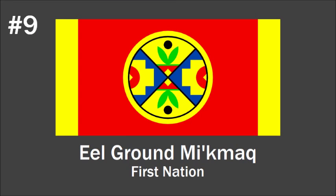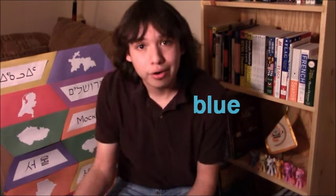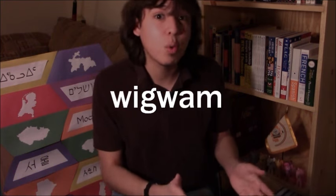Number nine is the flag of the Eel-Ground Mi'kmaq Nation in New Brunswick, and I love that central circular emblem — it looks so crazy and so awesome. All the colors have meanings: red represents strength and power, yellow represents the sun, green represents nature, and blue represents the sky and water. The circle shape represents the unity of the Mi'kmaq people, and the four directions of that circle represent the four stages of life and the four seasons. If you look closely at the geometric patterns inside the emblem, you can see shapes that resemble both a wigwam — the traditional home of the Mi'kmaq — as well as modern houses. I think that's a really clever idea.